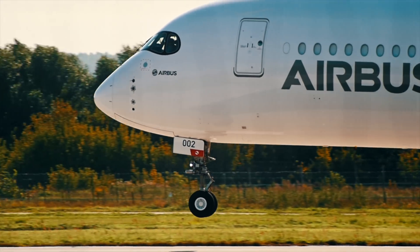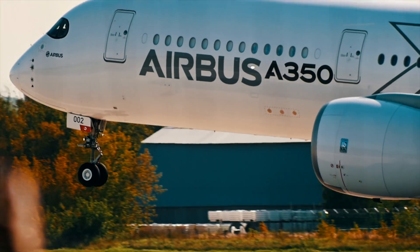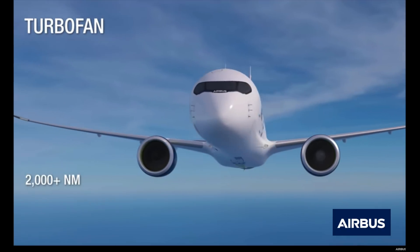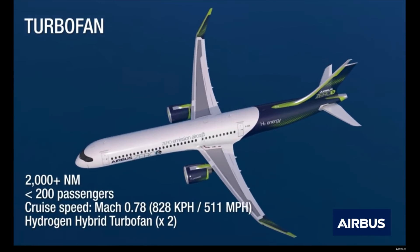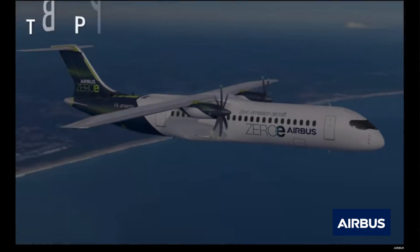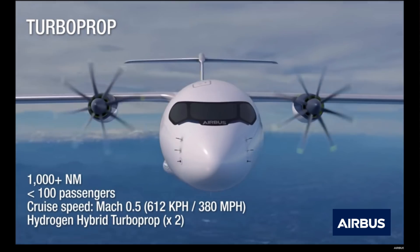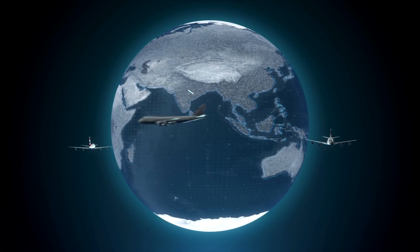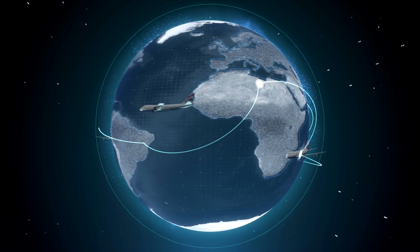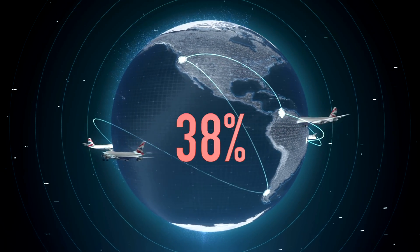Airbus is planning three airplanes. The first two will look much like what we have in the market right now — like the A320 or A330. The first is a turbofan aircraft. They're planning to carry less than 200 passengers and can fly a range of 2,000 nautical miles. The second one is a bit smaller, capable of carrying less than 100 passengers and traveling around 1,000 nautical miles. Having zero emissions on these short-haul sectors can cut aviation emissions by up to 38%.